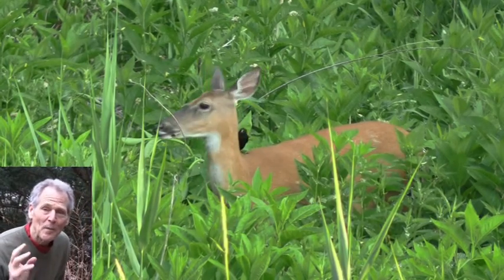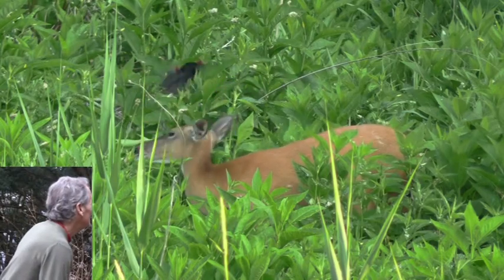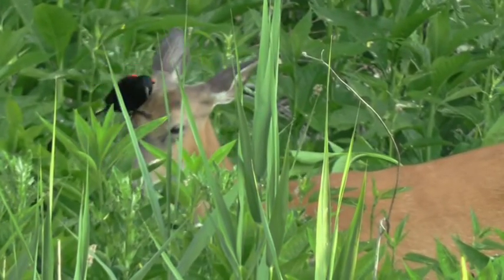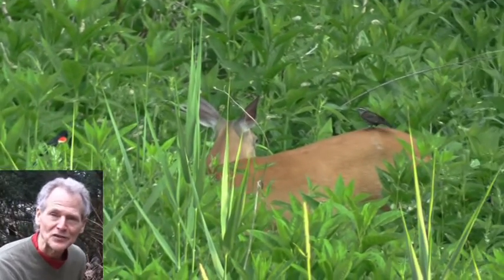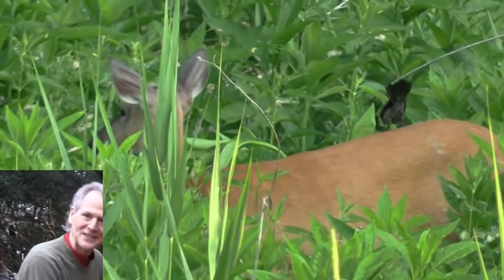Isn't it cool how Mother Nature uses different species to help each other? That's great. You know, often we see these on the big channels, the Discovery Channel or Animal Planet, but to see it live is pretty cool. It's fun to watch.